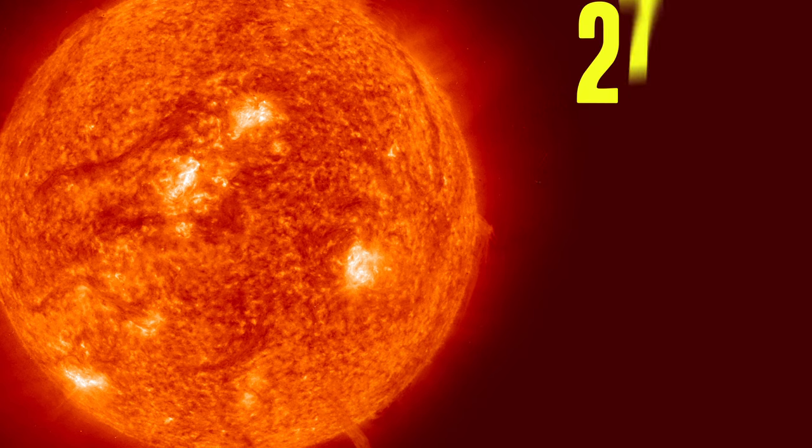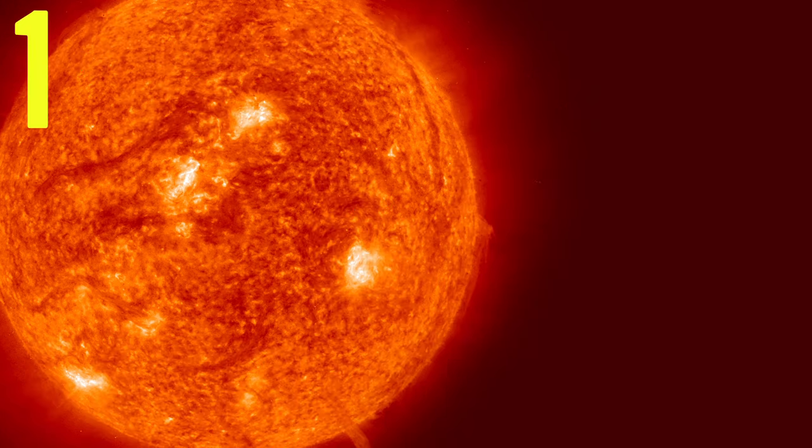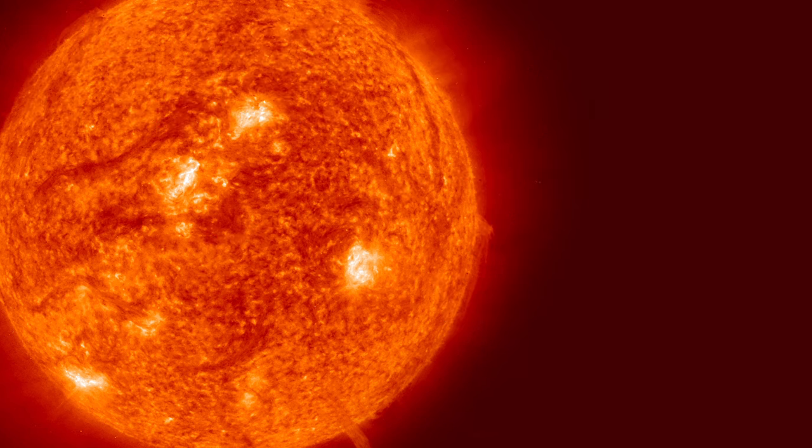So now, at its core, where all the real interesting action happens, the temperature there is about 27 million degrees Fahrenheit. From there, it takes about 170,000 years for that energy to reach the surface of the sun, and by that time it's cooled to a balmy 10,000 degrees. Often you'll hear people say they're going to make something as hot as the surface of the sun, and it's important to note the surface of the sun is not that hot compared to 27 million degrees.